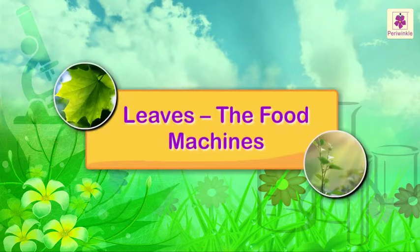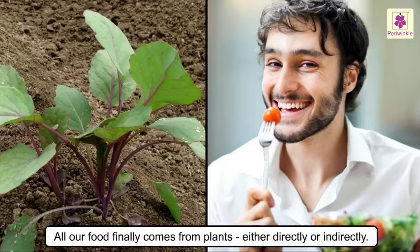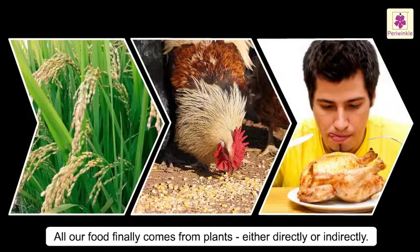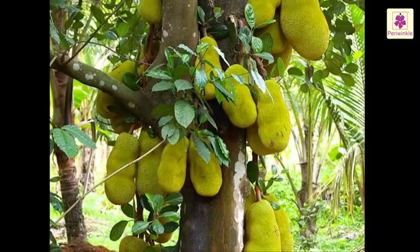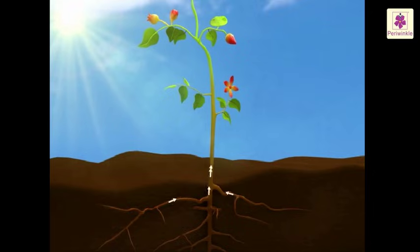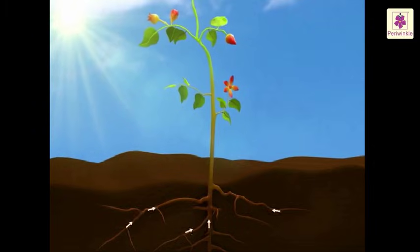All our food finally comes from plants, either directly or indirectly. Plants are special because they do not have to look for food — they make their own. They take up nutrients from the soil through their roots, and the stems carry them up to the leaves, which ultimately prepare the food.